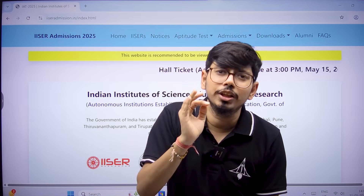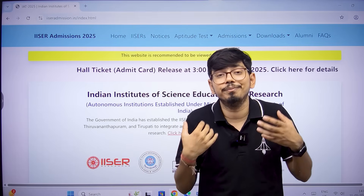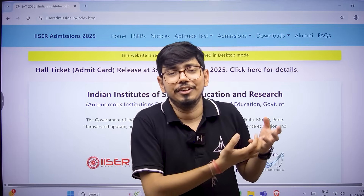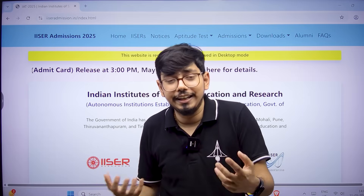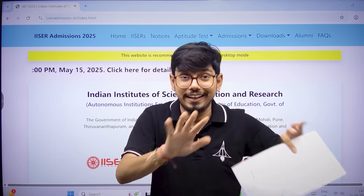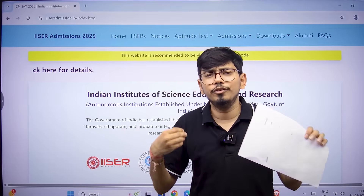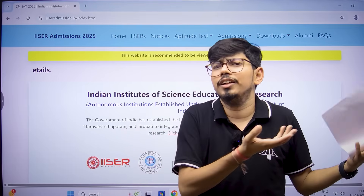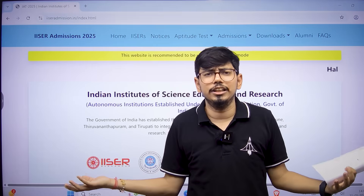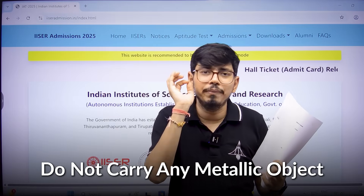Now, what should you wear during the examination? You need not dress fancy — you are not going to a party or function. Wear a normal t-shirt, lower, or any casual clothing. Try not to carry any metallic object.